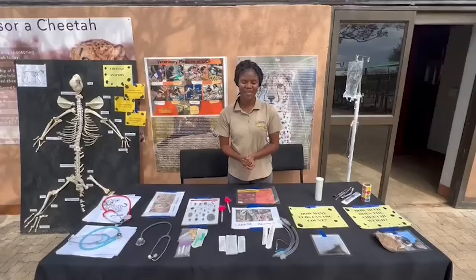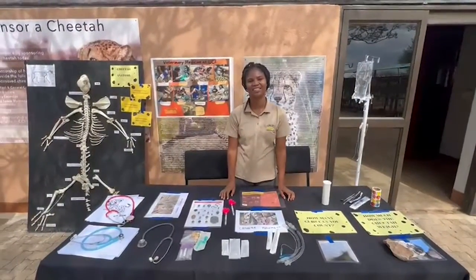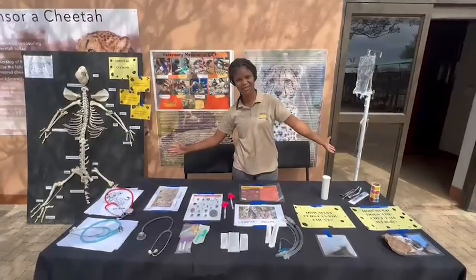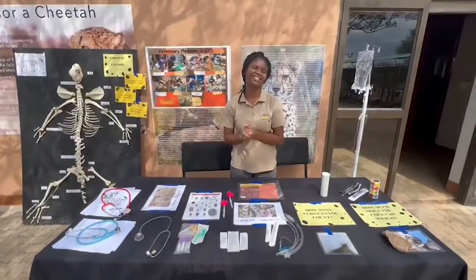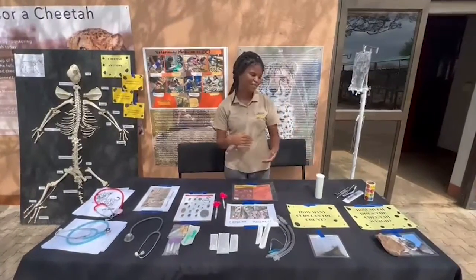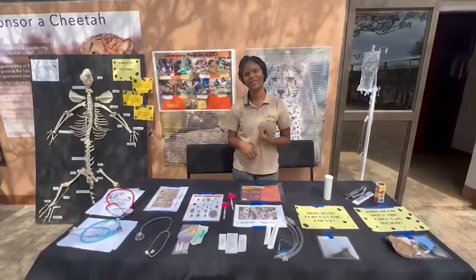Good morning everybody. My name is Marceline Gavanas. I am one of the veterinarians here at CCF. This is our clinic stand for International Cheetah Day. Happy International Cheetah Day everybody. On our stand here we just have bits and pieces of things that we do with our cheetahs commonly.